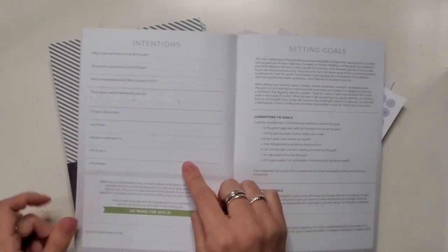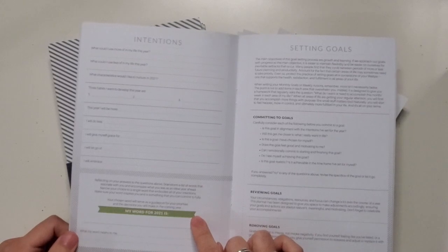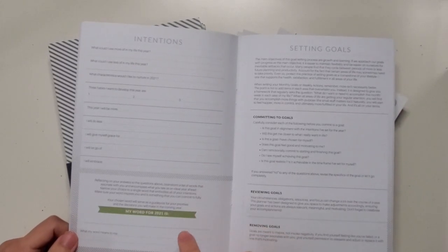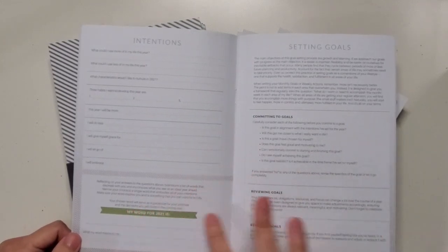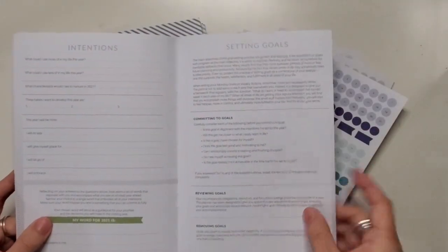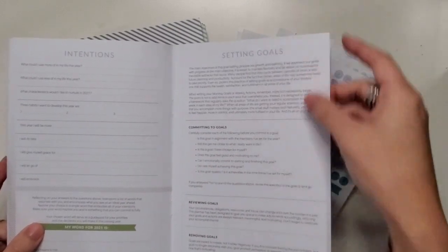This is, I think, Sierra's favorite page, which is Intentions. I'm going to be filling this out for figuring out my word of the year. This current year, 2020, it was Trust — trust in myself, trust in my timing — and I'm excited to see what my word for 2021 will be. I love the language she uses in here because it's really forgiving and compassionate.